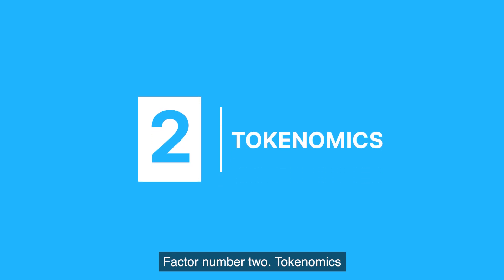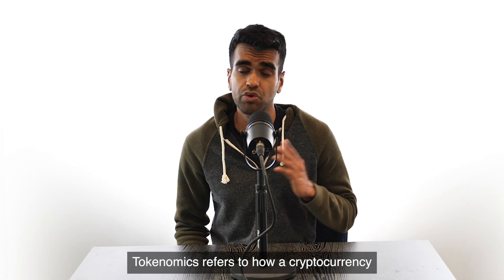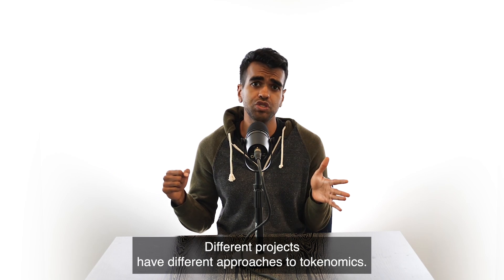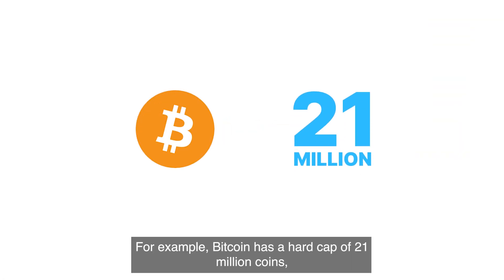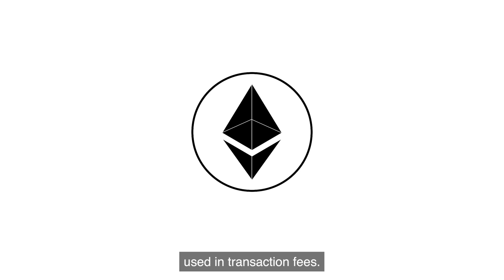Factor number two: tokenomics. Tokenomics refers to how a cryptocurrency project manages the supply of its coins. Different projects have different approaches to tokenomics. For example, Bitcoin has a hard cap of 21 million coins, while Ethereum burns a certain portion of ETH used in transaction fees.